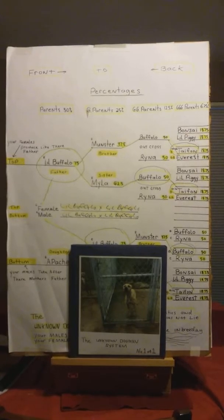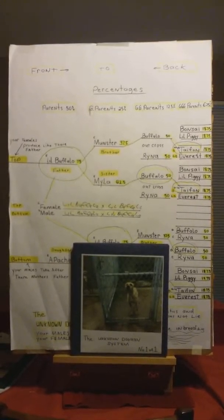Hello dog breeders, this is part two: how to read a dog pedigree — understanding genetics and percentages.